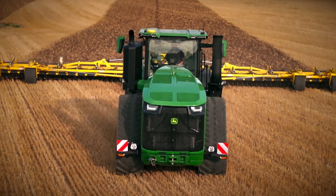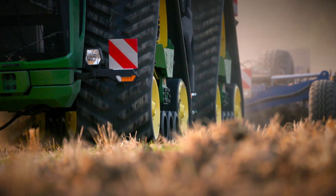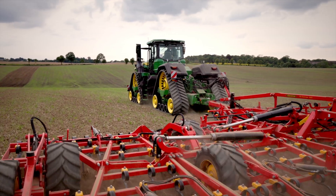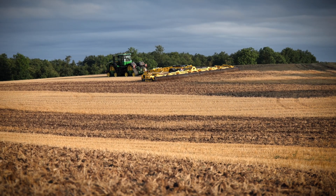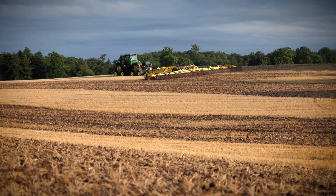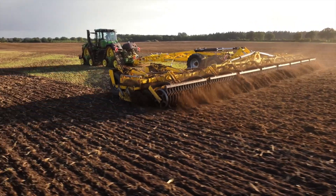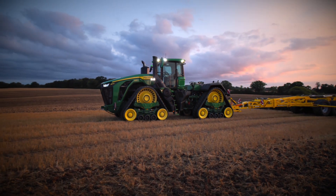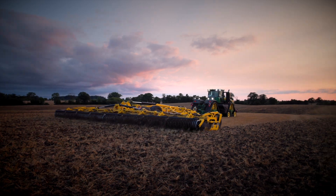When talking about these new 9RX models, it's easy to focus exclusively on the high horsepower — but they are more than that. It's about how you use this extra power. More power means bigger implements, fewer passes, faster jobs, better work quality. And when the weather windows are tight, it means you can get the job done when others can't.